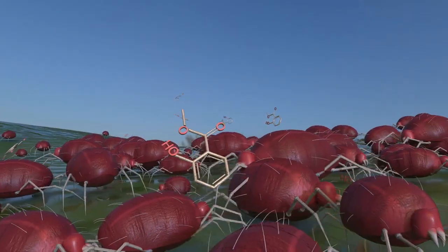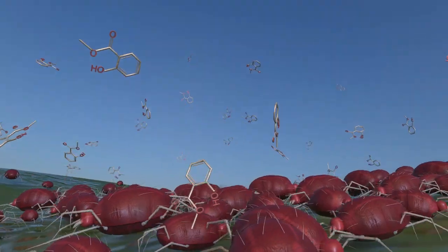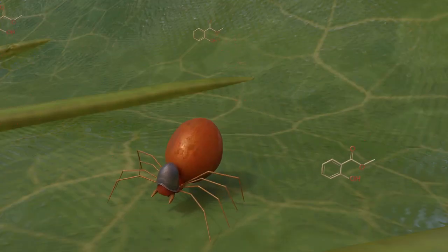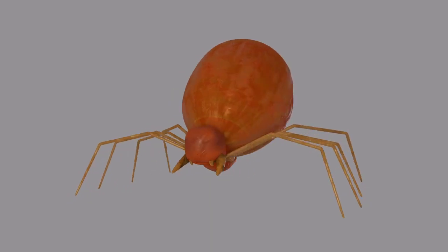Tomato plants attacked by phytophagous mites produce volatile molecules like methyl salicylate. Predatory mites such as Phytoseiulus are attracted by these molecules, but also by the scent of Tetranicus.